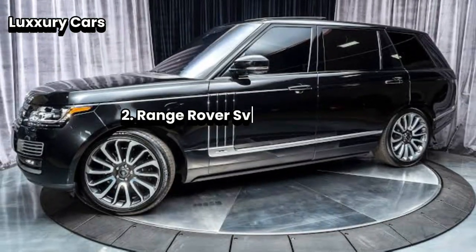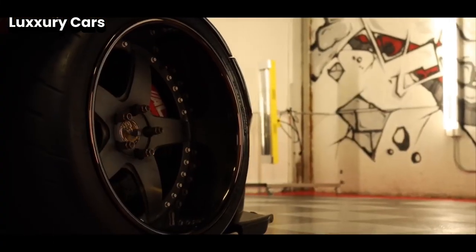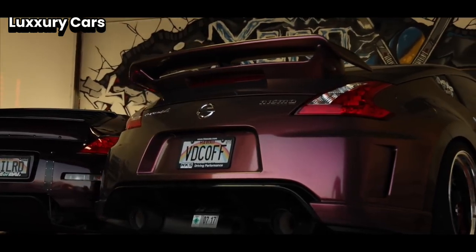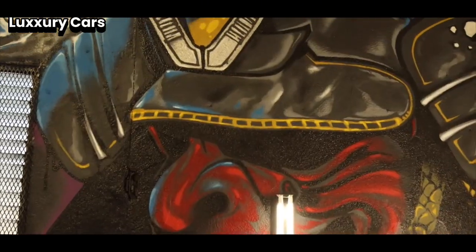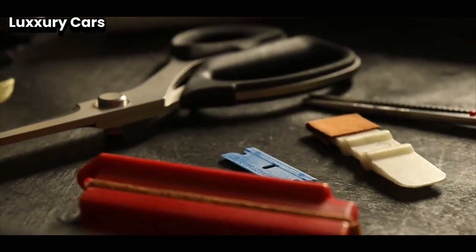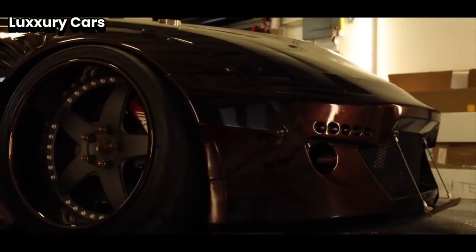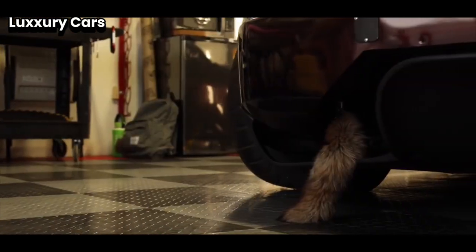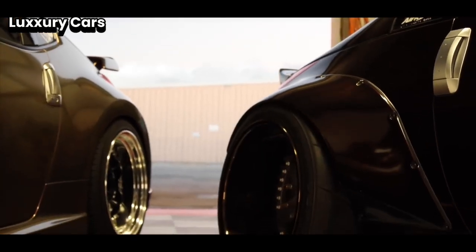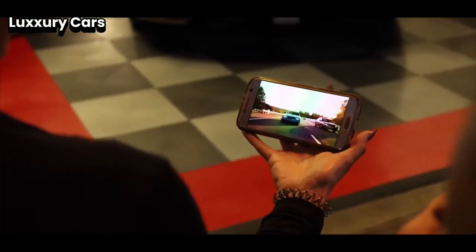Number two: Range Rover SV Autobiography. When it comes to luxury SUVs, the Range Rover SV Autobiography sets the standard. This vehicle combines top-tier comfort, stylish design, and powerful performance into one extraordinary package. Inside, the SV Autobiography feels like a personal retreat. The seats are covered in the finest leather, chosen for its smooth texture and comfort, and each seat is hand-stitched with care, ensuring every ride feels first-class.